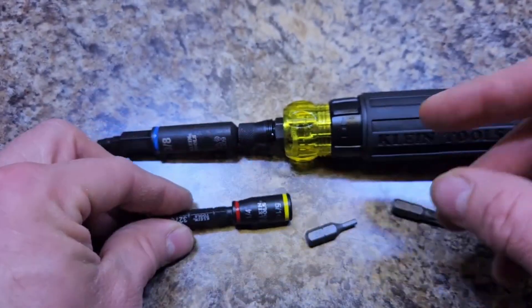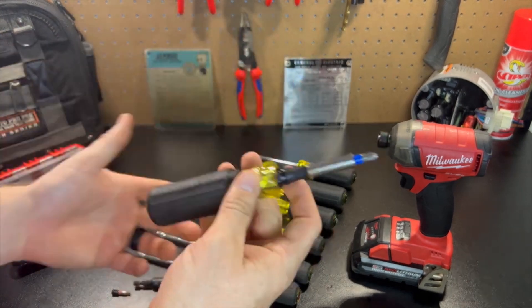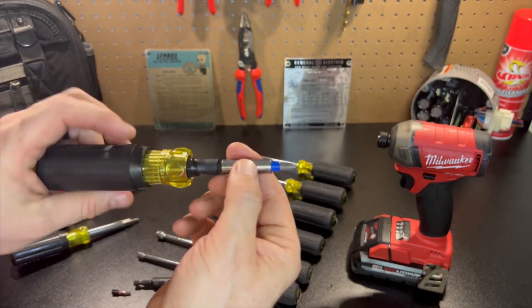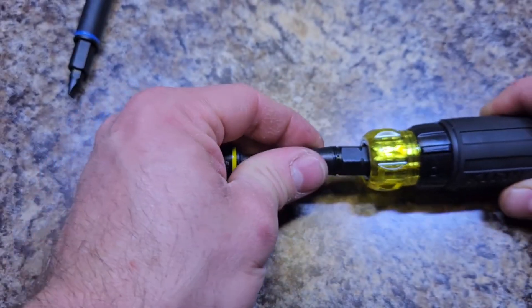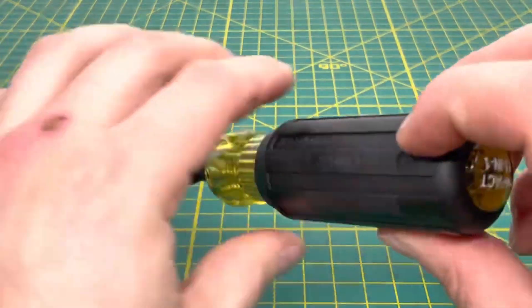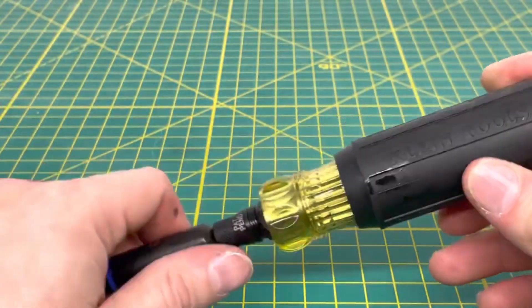All this seems obviously useful, but Klein went a step further. A double-ended 1/4-inch hex gadget at the center of the shaft — Klein calls it a universal chuck — holds the entire screwdriver setup together. Since the universal chuck accepts any 1/4-inch hex shaft accessory, it allows users to customize the tool to their liking.